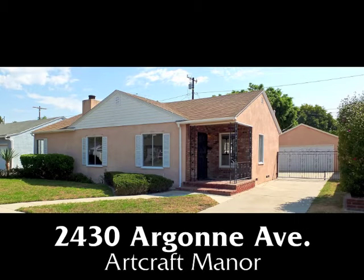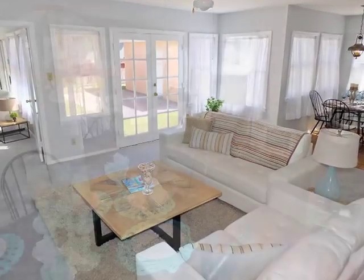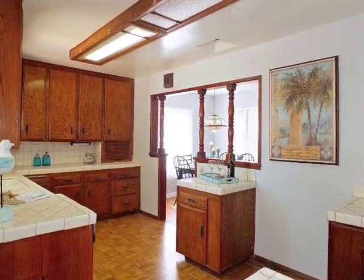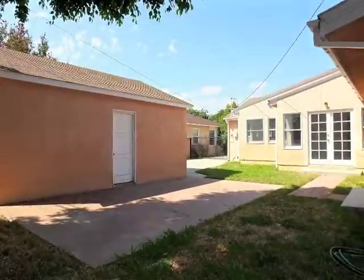2430 Argonne Avenue in Artcraft Manor — a home of incredible, surprising open spaciousness, classic character, natural warmth, and serenity.